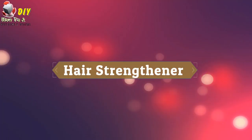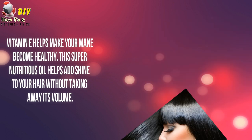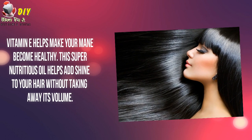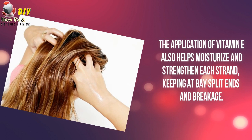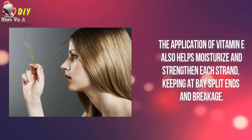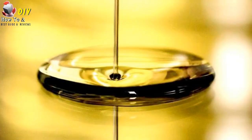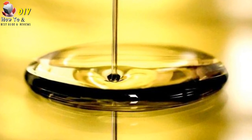Hair strengthener. Vitamin E helps to make your hair become healthy. This super nutritious oil helps add sheen to your hair without taking away its volume. The application of vitamin E also helps moisturize and strengthen each strand, keeping away split ends and breakages. Antioxidants present are also said to slow down the graying of your hair.